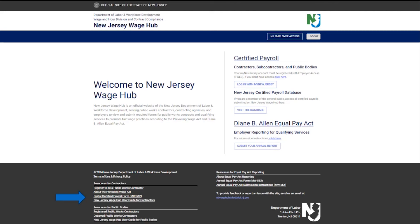New Jersey law requires every contractor and subcontractor to keep an accurate record of certified payrolls, and contractors must also submit certified payrolls to the governing body within 10 days of payroll. New Jersey law requires payroll to be submitted online via the New Jersey Wage Hub in addition to the public contracting agency.